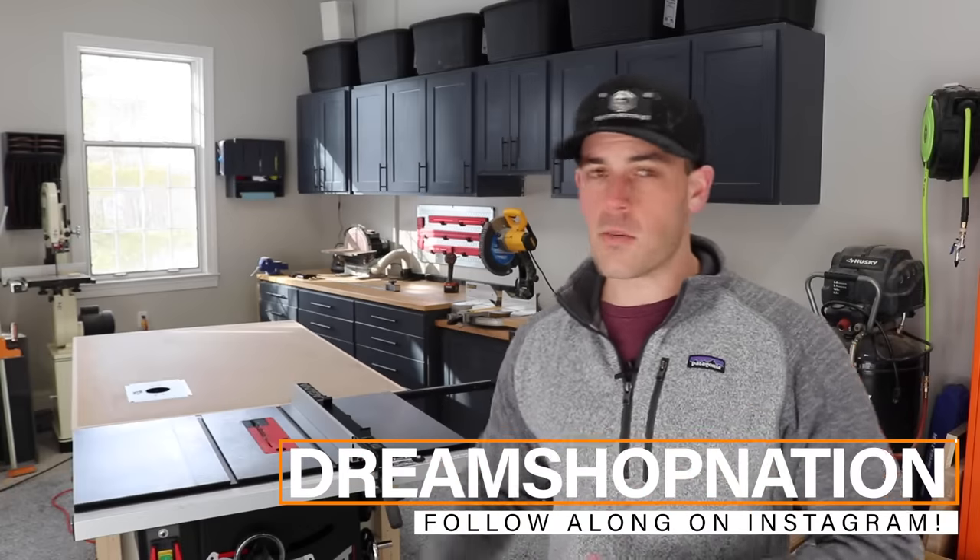Welcome back to the shop. I'm Travis, this is Shop Nation, and in this video I just want to talk about why I chose to buy Laguna over something like a SawStop that you probably see a ton of here on YouTube.